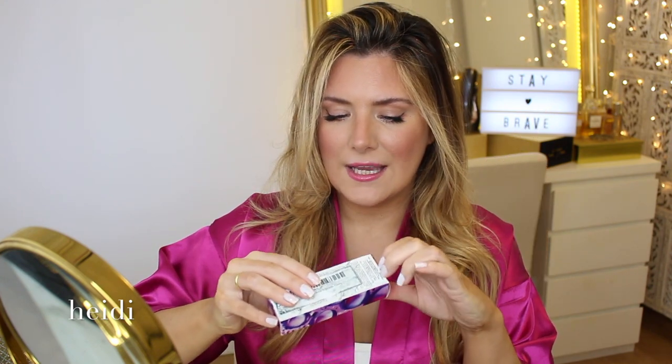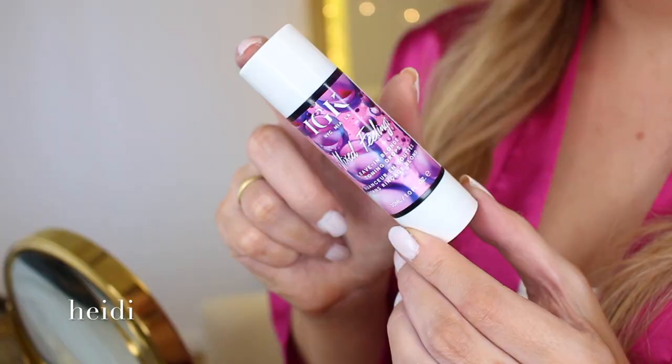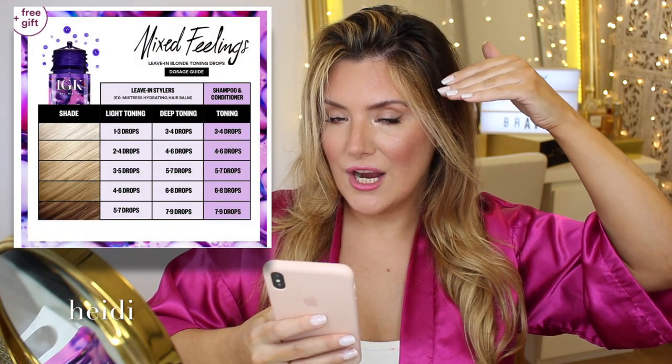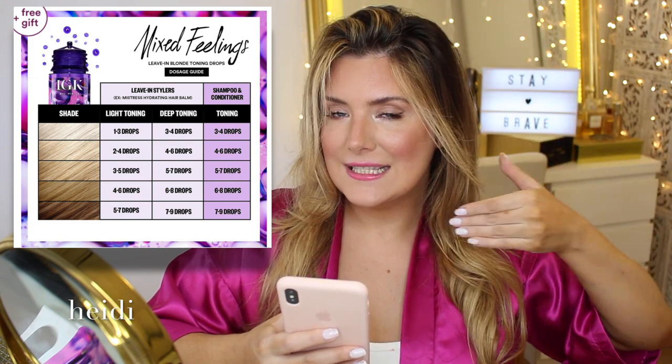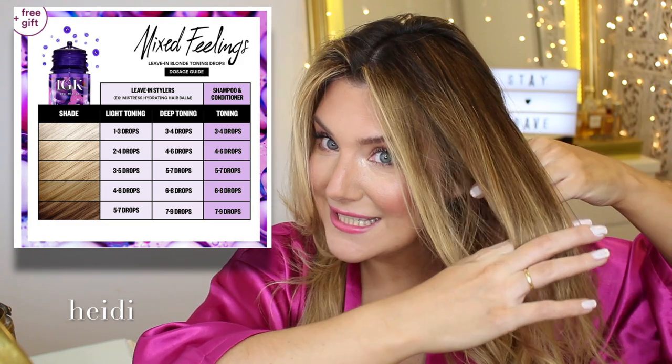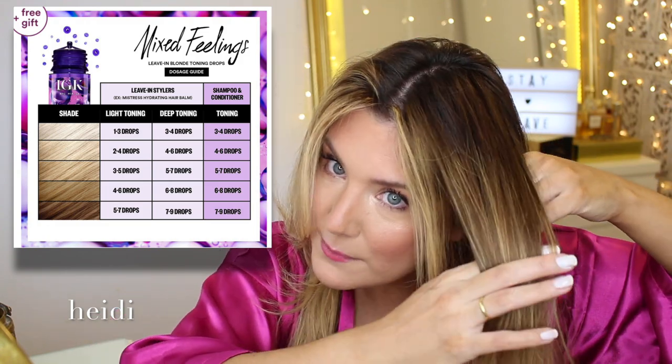So let's go ahead and open this and start doing the mix. We just want a dime-sized amount. Smells heavenly — thank God it doesn't smell like Kavir because that would be fishy. I'm going to check the cheat sheet that IGK provides. I have my natural hair, I have like a level 10 highlights, and then there are intermediate shades. This is the area I'm especially interested in neutralizing. Hopefully the camera picks it up — it's starting to look a little bit grassy there.